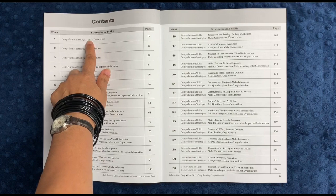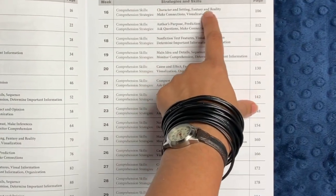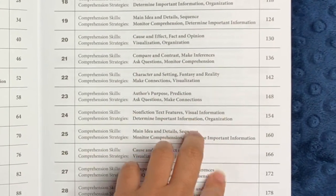For example, here you have making connections. At week 16, you have things like character and setting, fantasy and reality. Week 24 is nonfiction text features, visual information, etc.